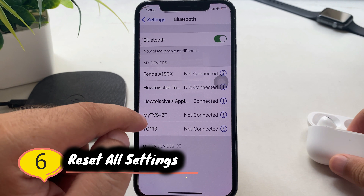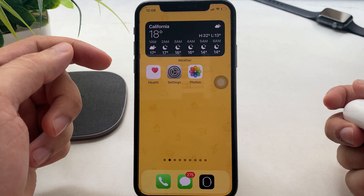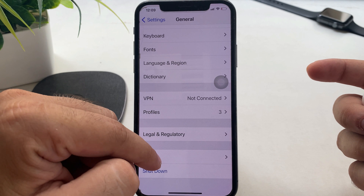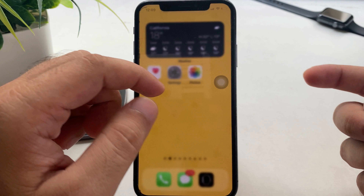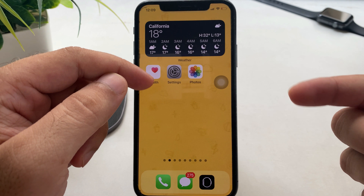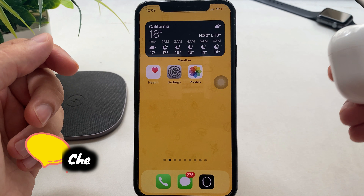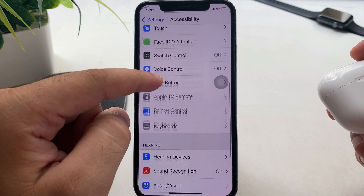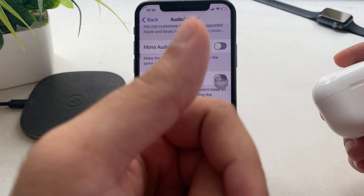The next solution is to reset all settings. This will not delete data from your iPhone like media files, contacts, mail, or messages. Open Settings, scroll to General, scroll to the bottom, tap Reset, then tap Reset All Settings. If one AirPod is lower than the other, you need to adjust the audio balance settings on your iPhone. Resetting all settings will fix this automatically. Otherwise, go to Settings > Accessibility > Audio & Visual, scroll to the Balance section, and set the audio level to the center.